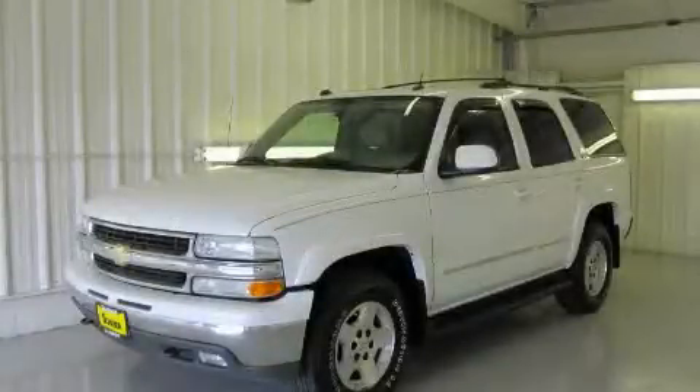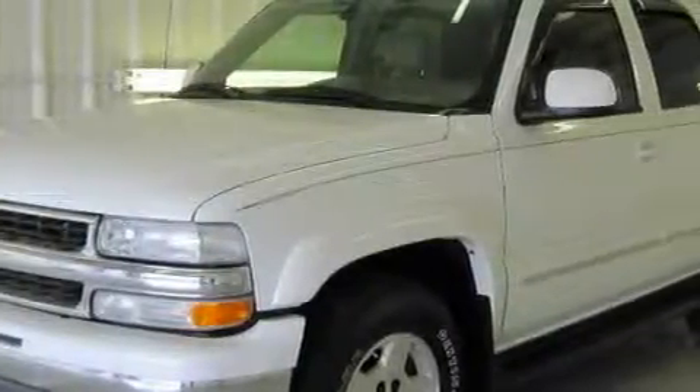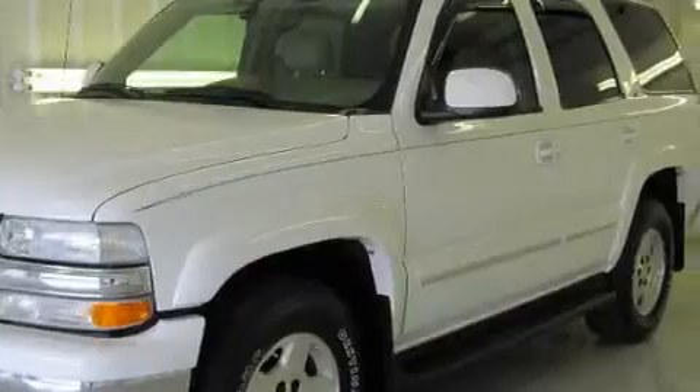This is a 2004 Chevrolet Tahoe, a vehicle with safety, comfort, and space. It has an eight-cylinder engine, an automatic transmission, and four-wheel drive.